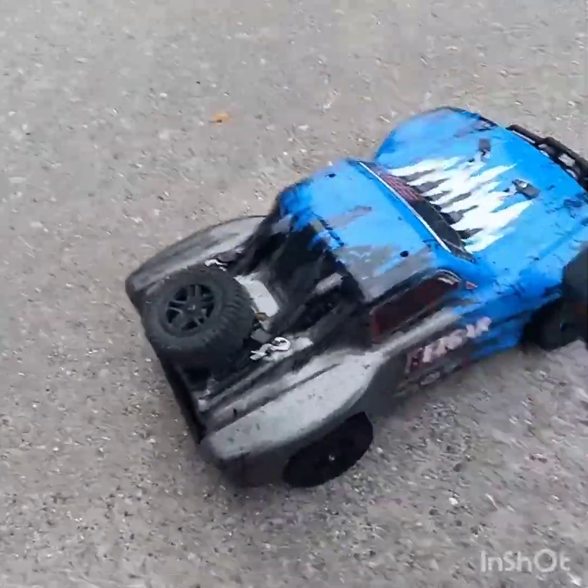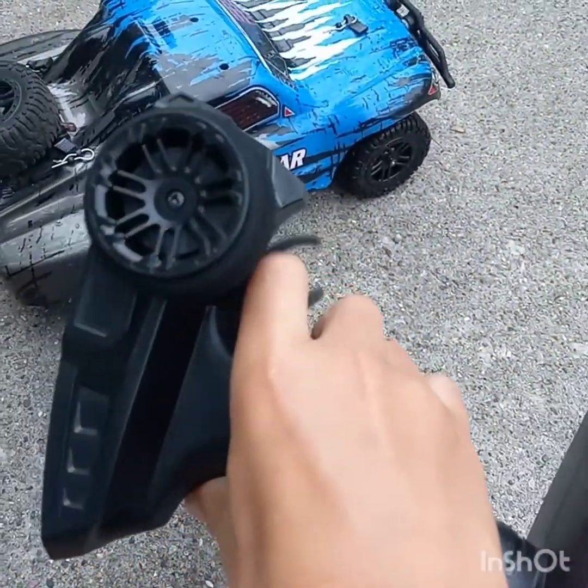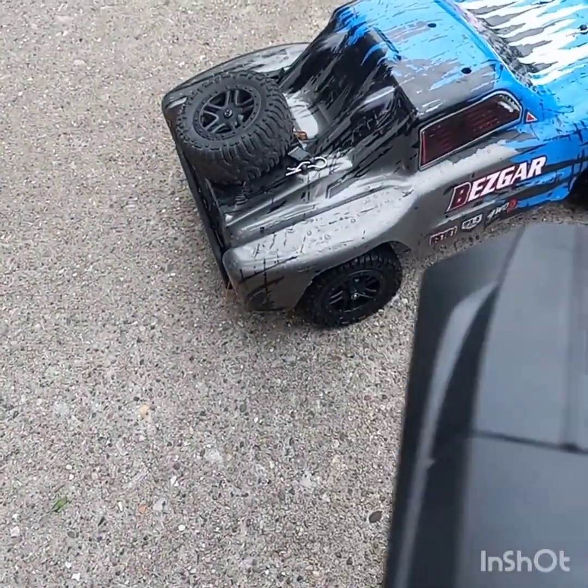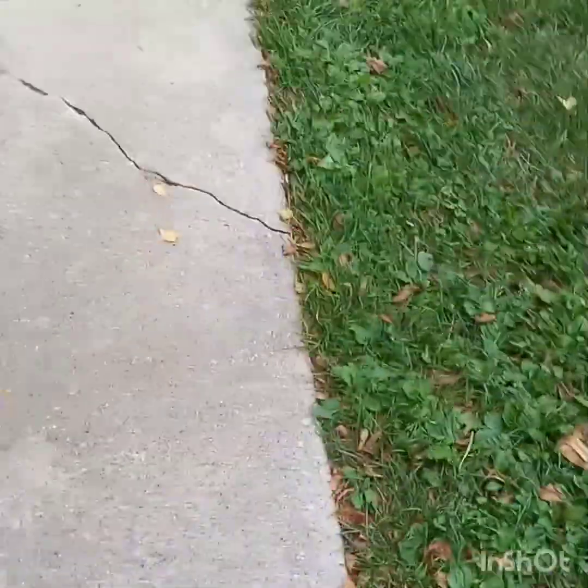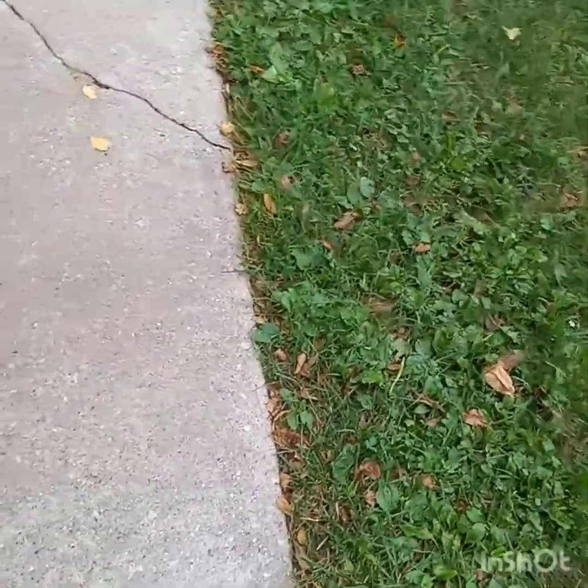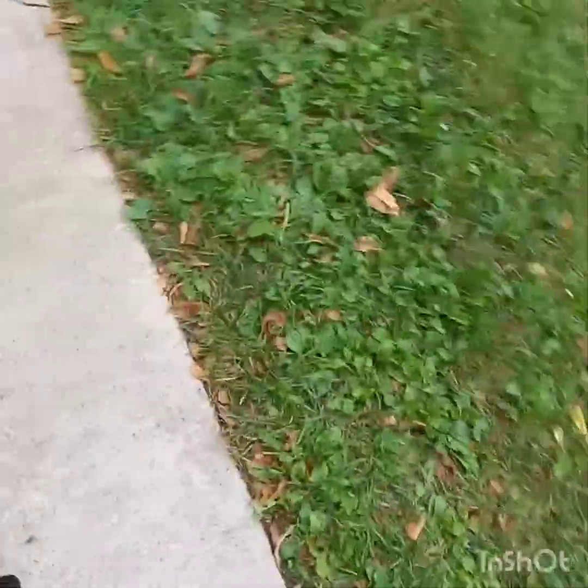Technical difficulties, I'm giving it gas. It is not moving. What in the world? Did it get too wet? It might have got too wet, because this thing is soaked. It's not completely waterproof, it's water-resistant.